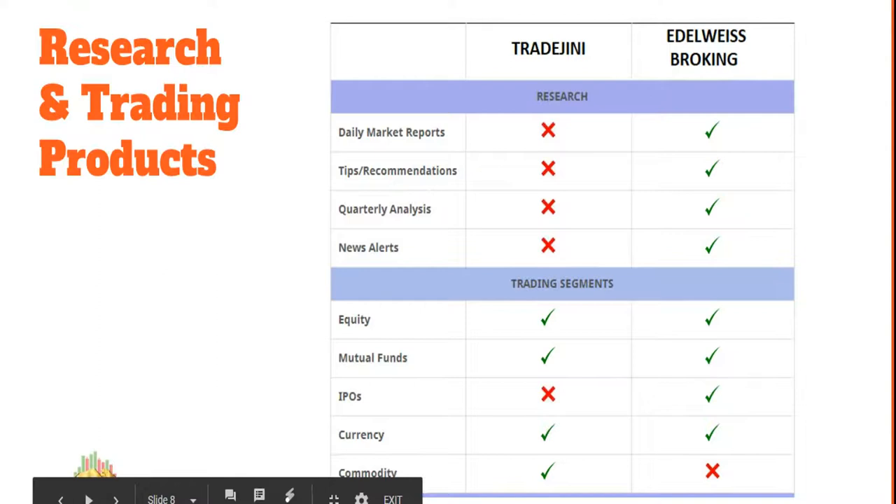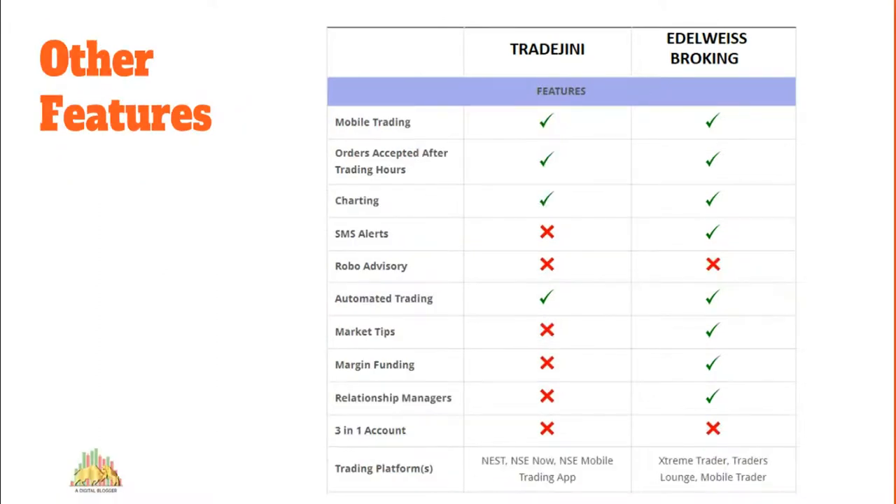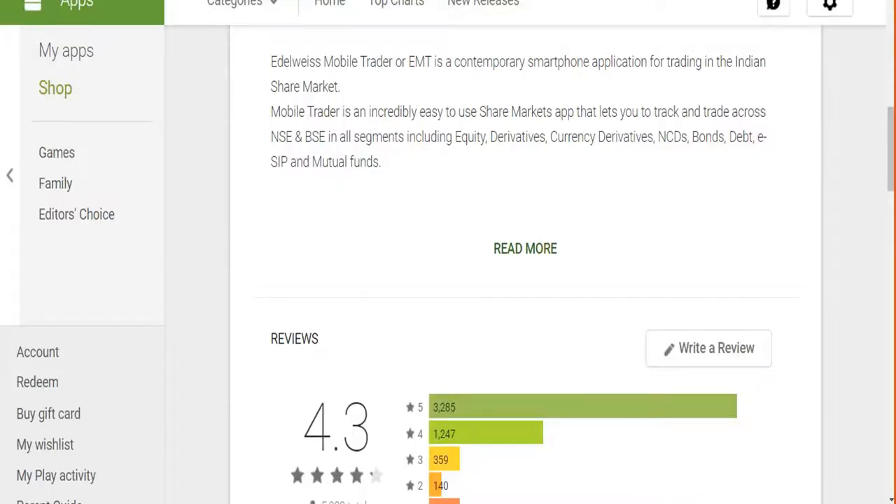There are some other features — if any of these matter to you, they will help you finalize your decision; otherwise you can look at the aspects more important to you. Now let's talk about the trading platforms offered by these two stock brokers. We'll start with the mobile apps and check out the Google Play Store.